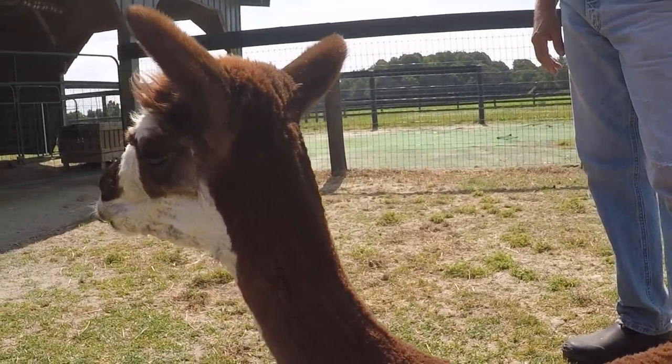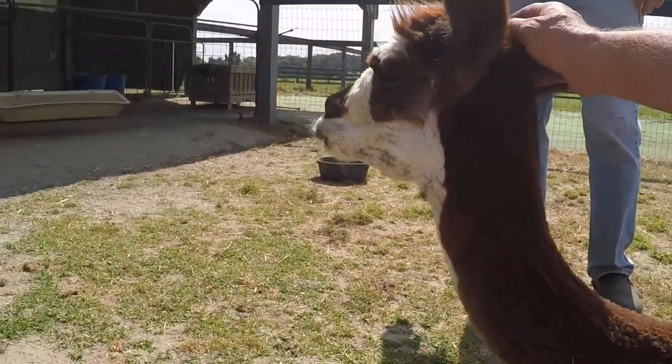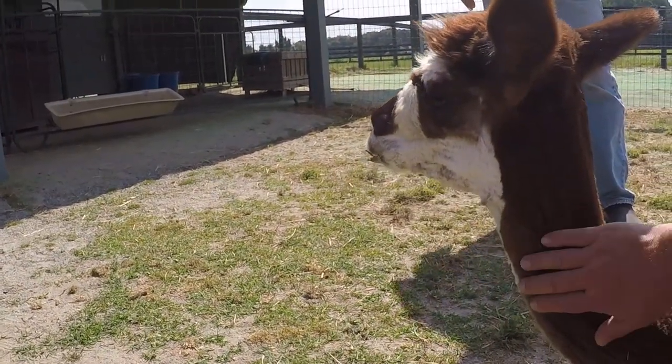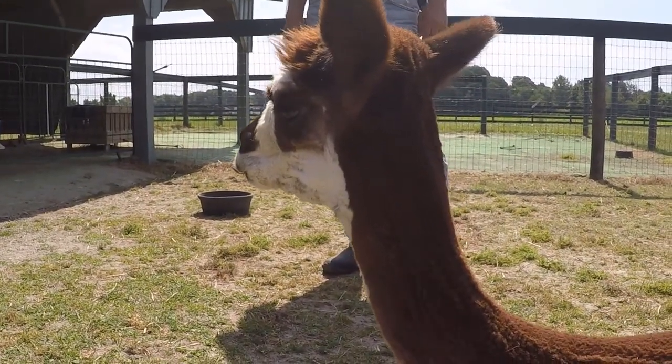She loves everybody. She just loves to be petted. Isn't that nice and soft? Oh yeah. Does she like her head petted? No. They're shy about their head. But they love to be petted — or she does.